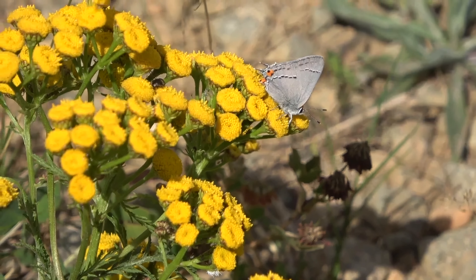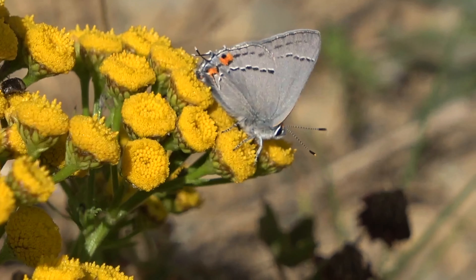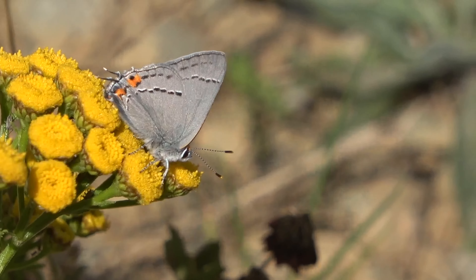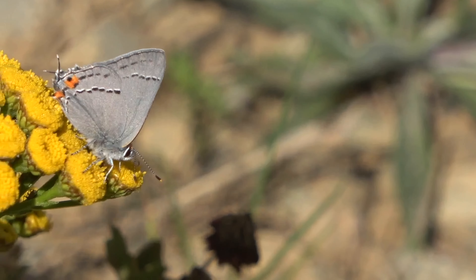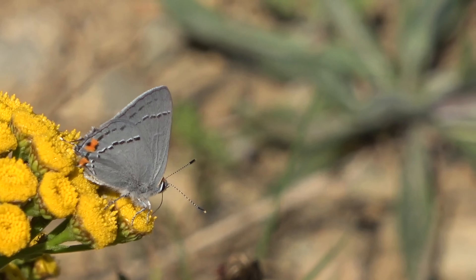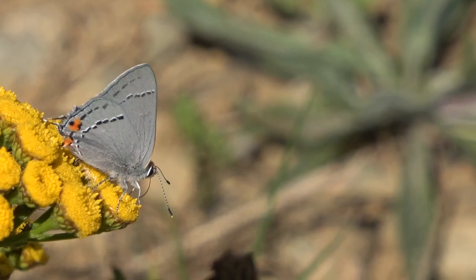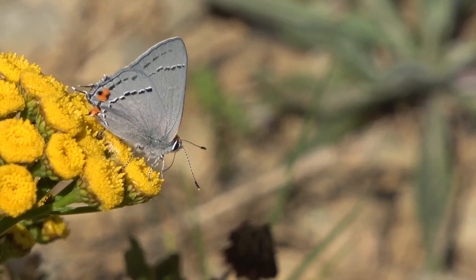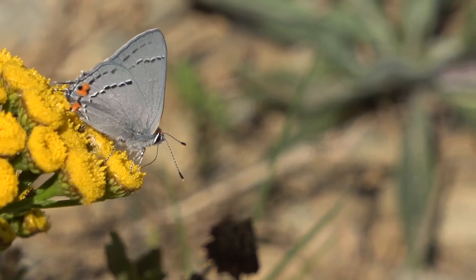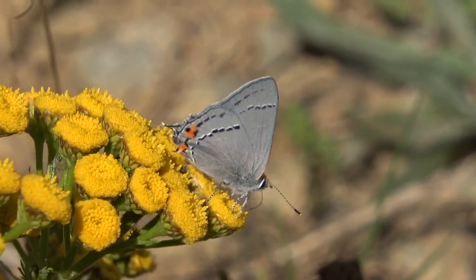We have a butterfly here — that's like a gray hairstreak. See, it's just chilling on the flower. I've seen a couple of butterflies so far, mostly some cabbage whites and a couple of skippers. But I have a treat to show you in a minute — a new species for my collection and a butterfly I've been wanting for a very long time, so stay tuned. Definitely a beautiful hairstreak nonetheless.